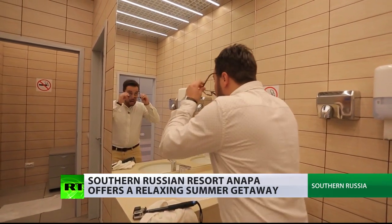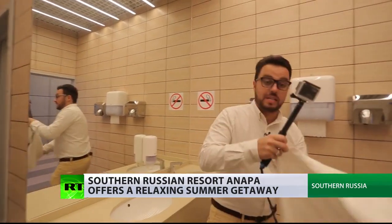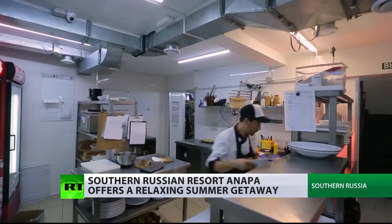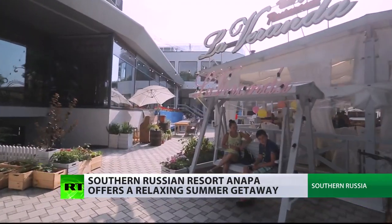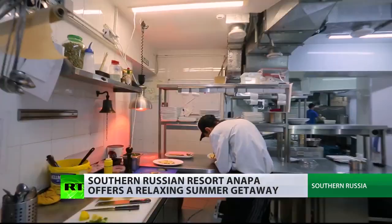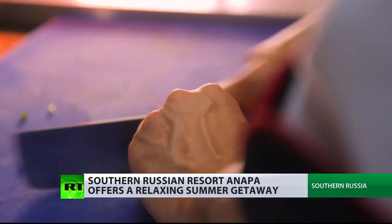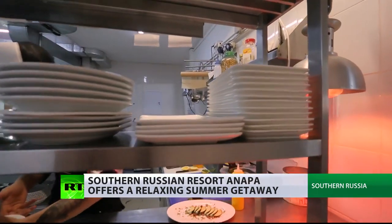Not all of them decide to just come and go out of Anapa. Some of them decide to stay — like the head chef of a local Italian restaurant who literally changed local tastes and food culture for the better. He came to Anapa to instill a culture of food and pass on his Italian experience, to teach people to eat tasty food and enjoy it. We put our soul into this place. We can't leave it.